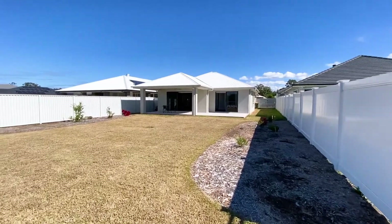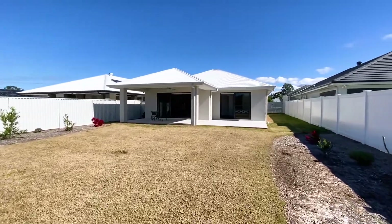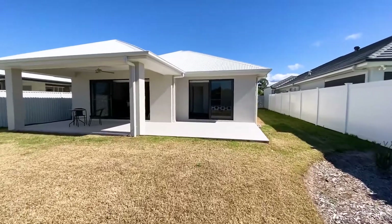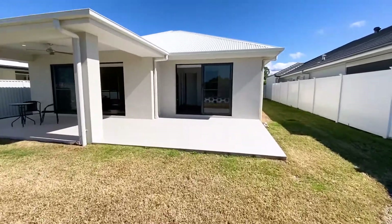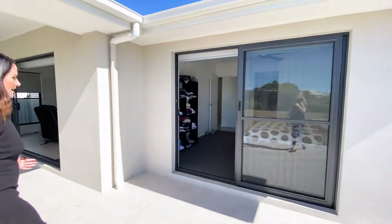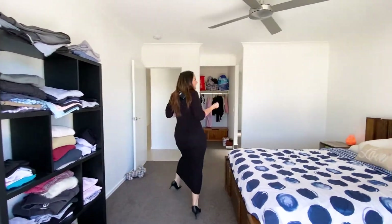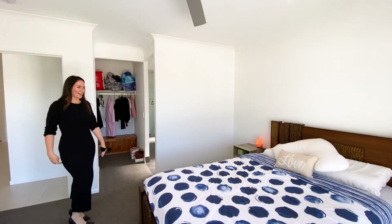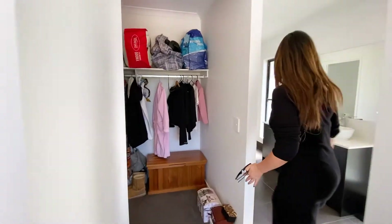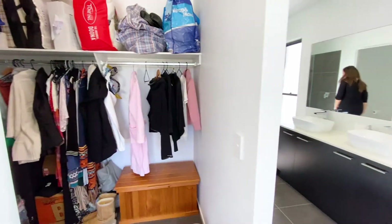No eaves on the right hand side as you can see, Colourbond roofing there. But of course the master bedroom, which comes straight out onto the yard as well, is a beautiful size and has a nice little surprise. Once again it's got such a crisp, clean feel because it's only two years old. Great sized bedroom here, fantastic walk-in robe here.